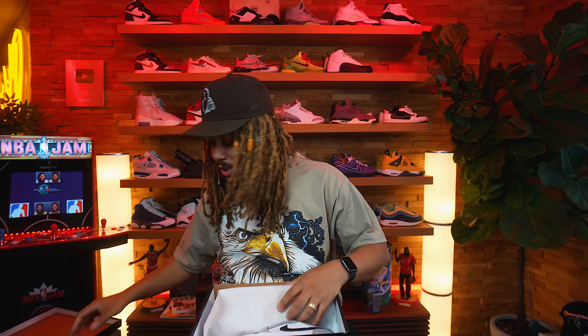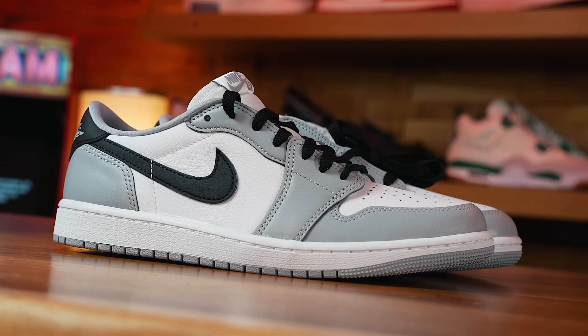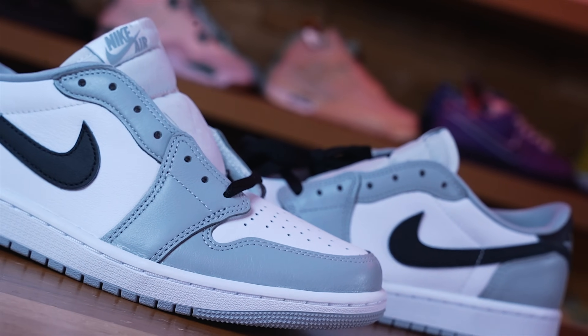Last but not least, this is my first time seeing them in hand with y'all — that is the Jordan One Low Baron. I gotta take that back though, there's not really a 'woof' with this one. Usually a woof means like the shoe is crazy, phenomenal, fantastic — this is a pretty basic shoe, and I can already tell from my standpoint this is going to be a shoe that more than likely is going to hit the sale market.